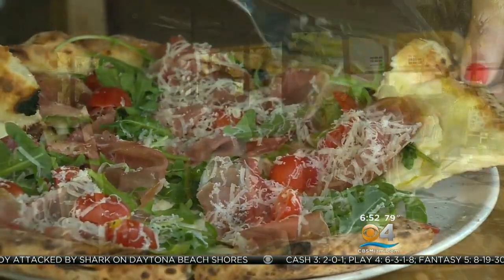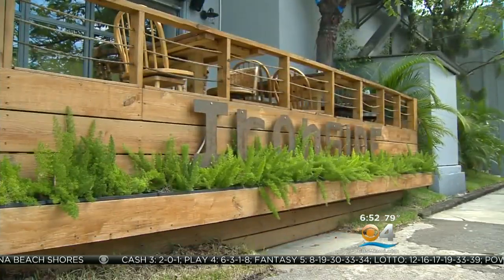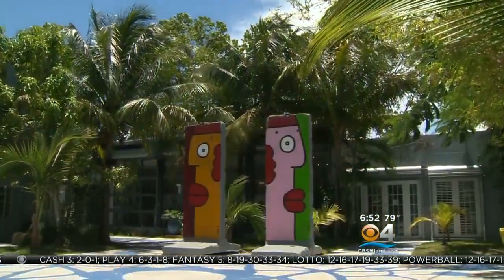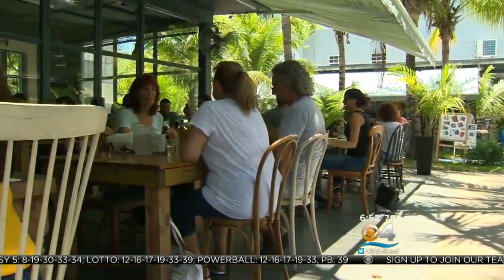A little slice of Italy is drawing in the crowds in the courtyard of a hipster area called Ironside, just west and south of 79th Street in Miami. In the middle of a hodge-podge of art galleries, warehouse space, and residences is Ironside Pizza.